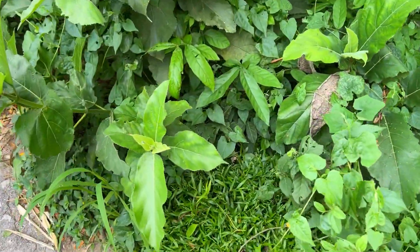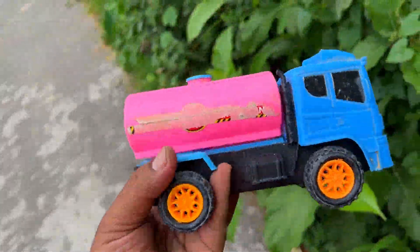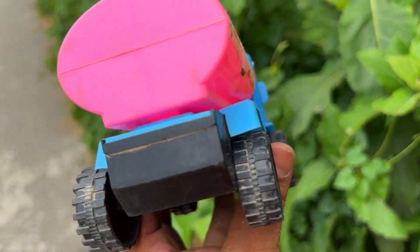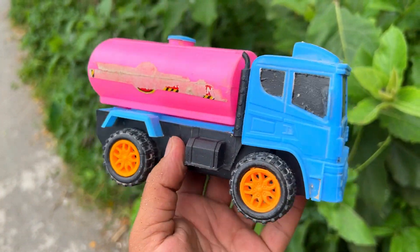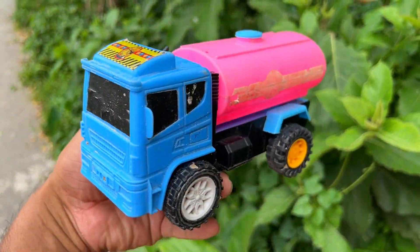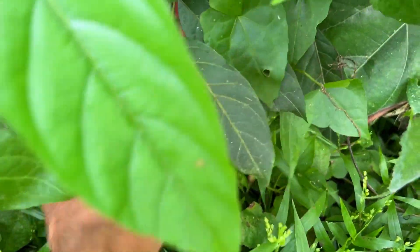Let's go back to this side. This is a small piece of truck. This is a tank truck — you can tell it's an oil tank. It's a very good color combination. This is a cheap plastic truck. I will hide this truck.